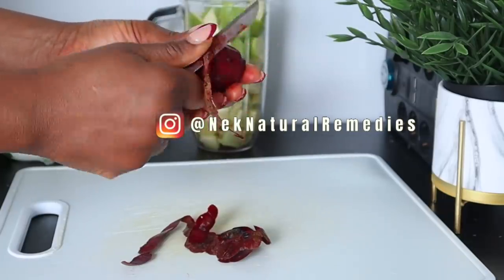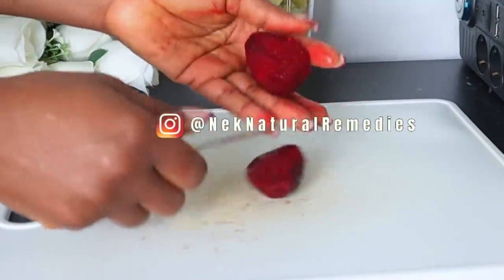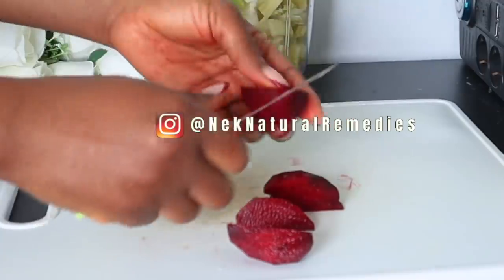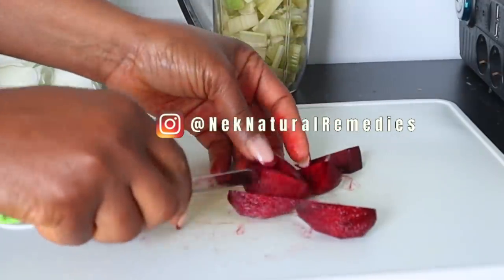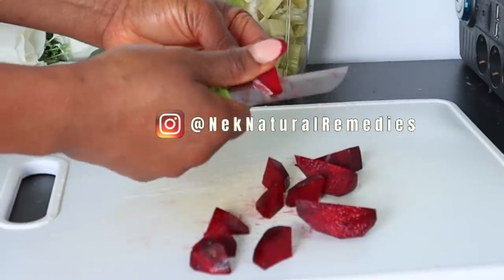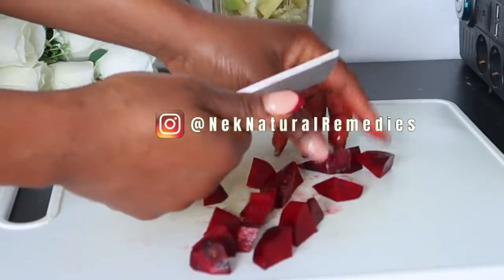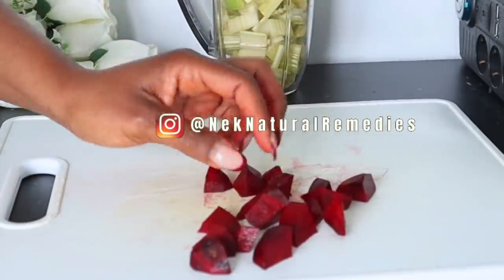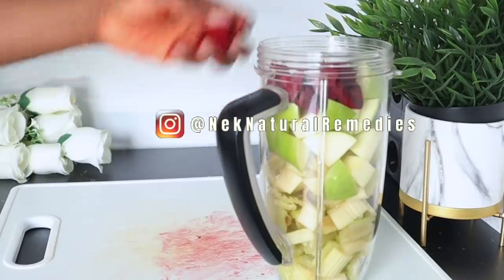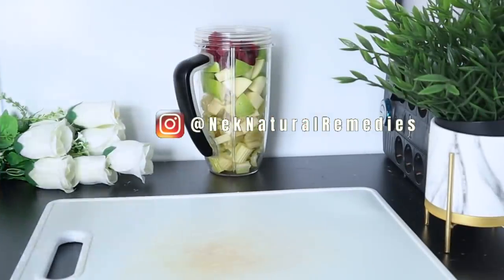Beetroot contains carotenoids that can ward off macular degeneration that occurs as you grow old, so beetroot is good for your eyes especially as you age. The folate and nitrates in beetroot decrease the depth and severity of skin wrinkles by 60 percent. Beetroot is loaded with wonderful nutrients that help tighten facial tissues and regulate blood flow by maintaining the elasticity of the skin, leading to tight and younger-looking skin.